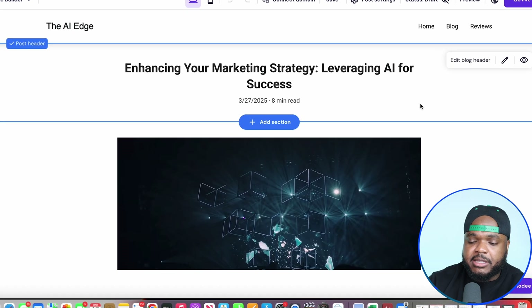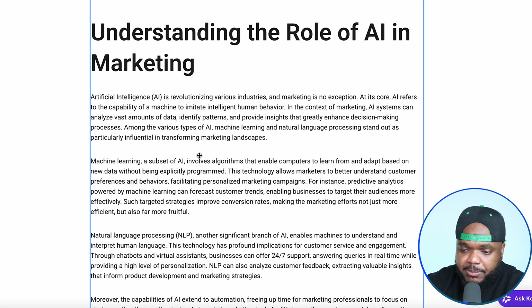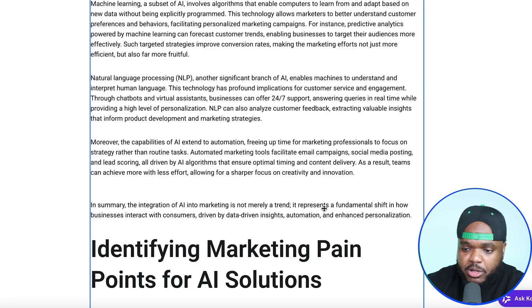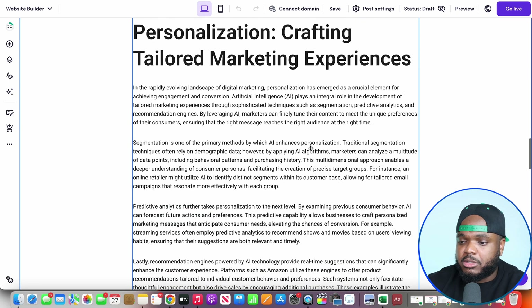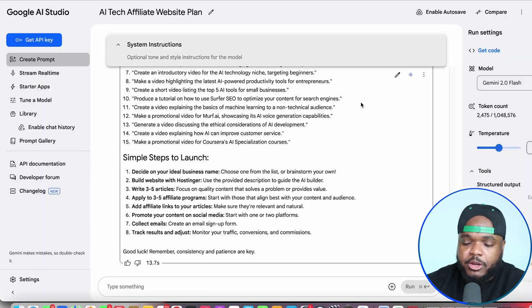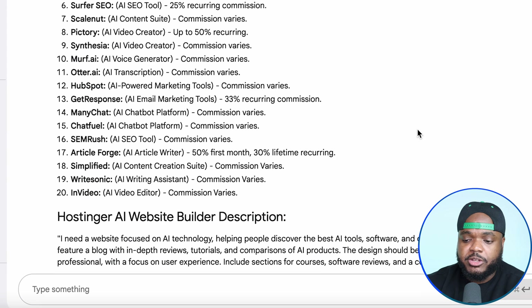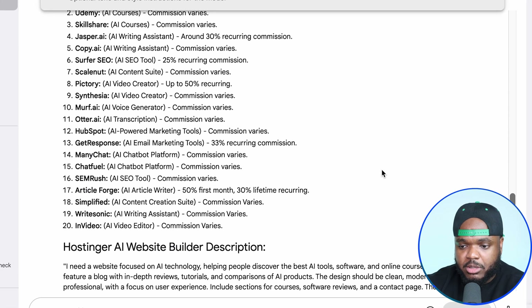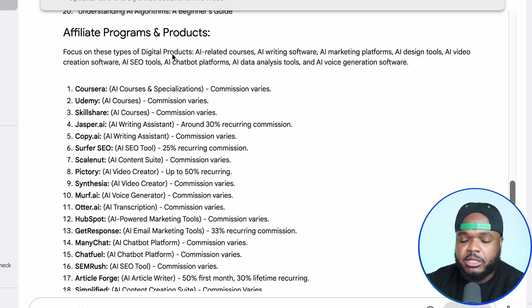That took probably less than 45 seconds for it to come back with this highly produced, highly informative blog article that I didn't even need to write myself. This is the process that you need to go through over and over again. The main point of this website is to be consistent when it comes to publishing blog articles, and with the help of Hostinger you're going to be able to do it super quick. The main way you're going to generate a source of income from this website is by applying to various different affiliate programs — and within the business plan the AI Studio came back with, it's also going to give you a list of affiliate programs that match the niche you're looking to focus on.